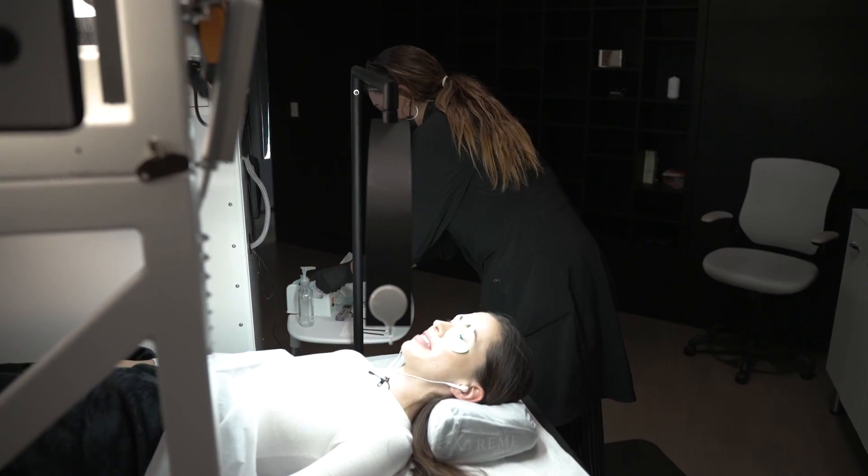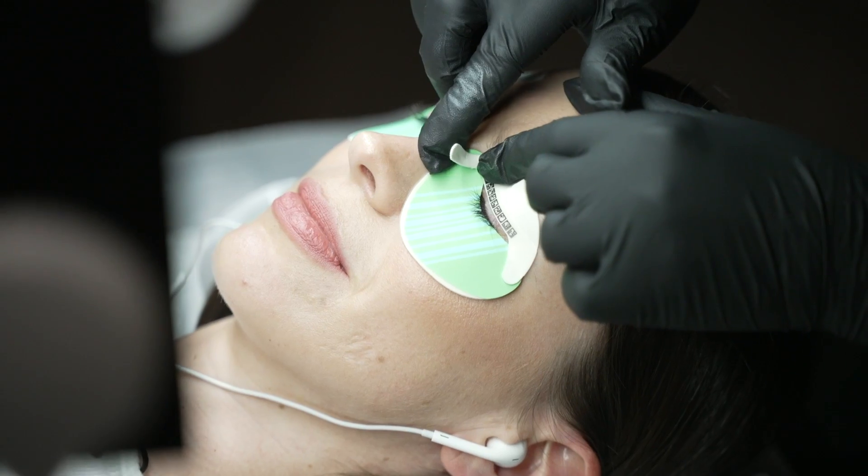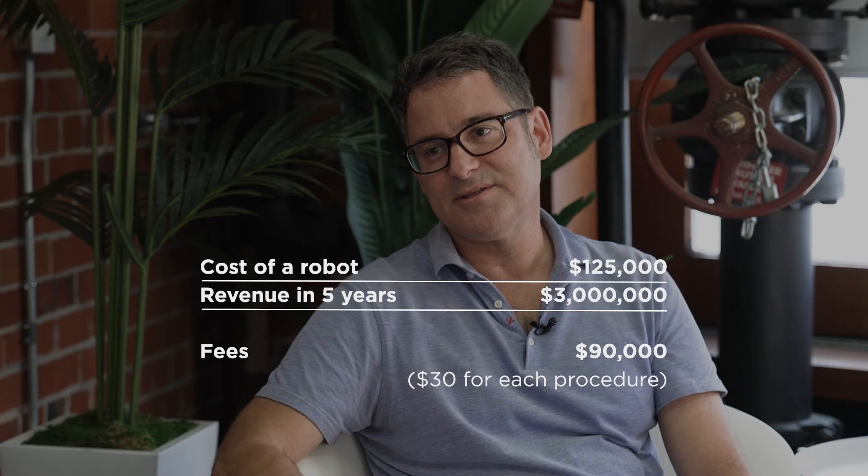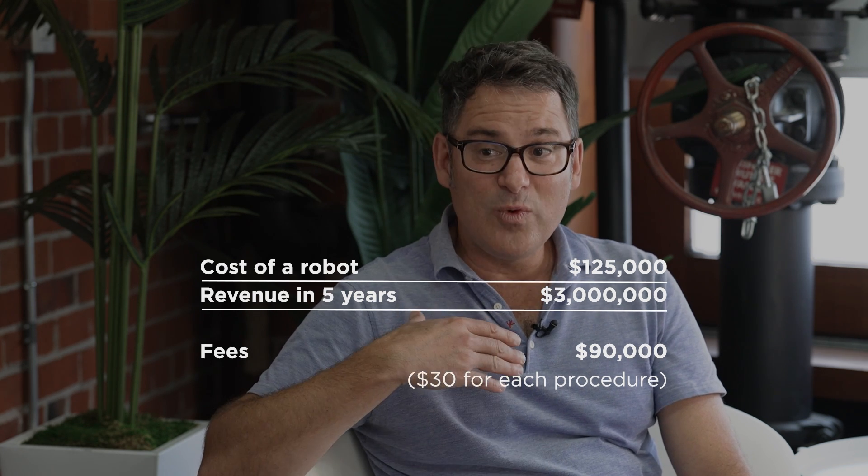We're going to pay attention to the time because it's incredible how long it takes. How much does it cost to have a robot like that? We think it'll cost about $125,000 to build the machines. What we'll do is ask the partner to put in half of that. If you have a robot in your store, in five years it'll do $3 million of revenue. It's a $125,000 machine that can do $3 million in revenue, and we can capture about $900,000 in fees. I like that business model where you retain part of the revenue — investors would love it.